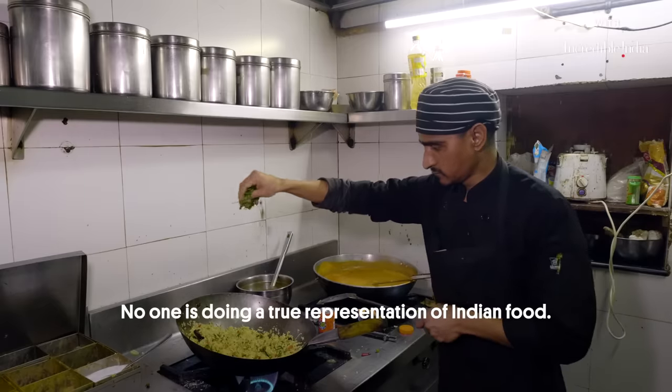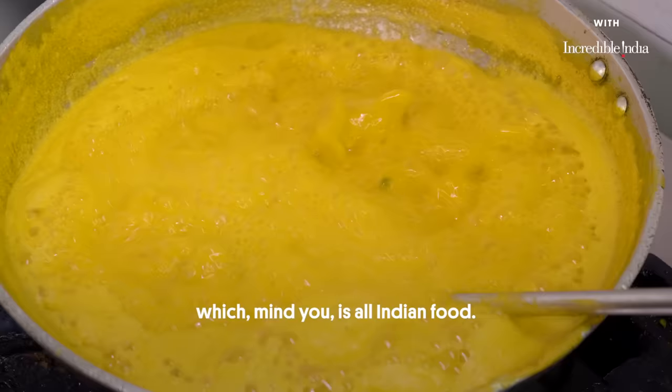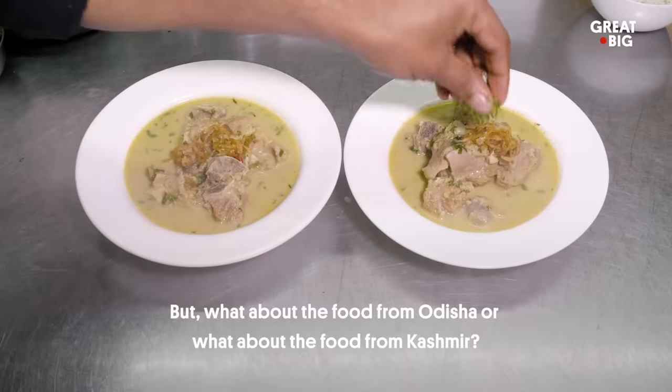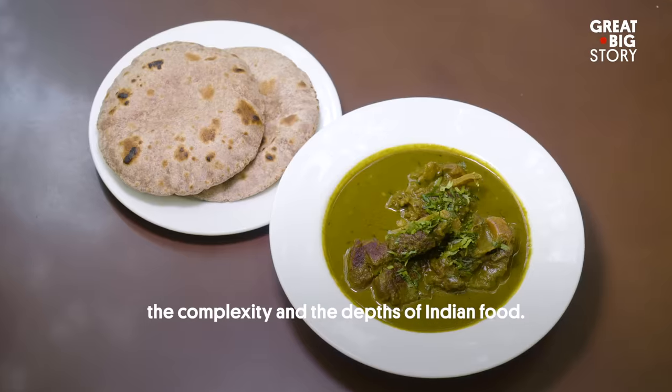No one is doing a true representation of Indian food. You'll get the same thing — you'll get the dal makhni, you'll get the butter chicken, which, mind you, is all Indian food. But what about the food from Orissa? Or what about the food from Kashmir? We really wanted to do something that really highlighted the complexity and the depth of Indian food.